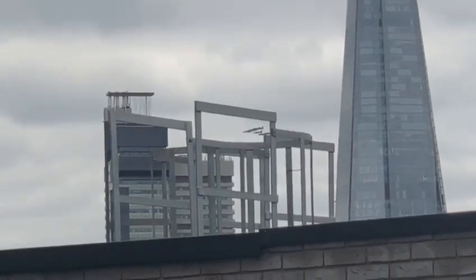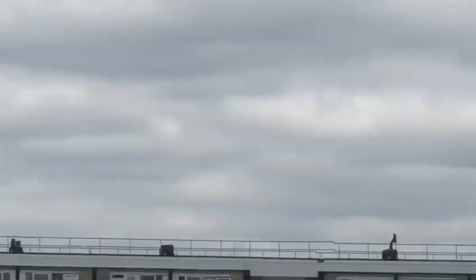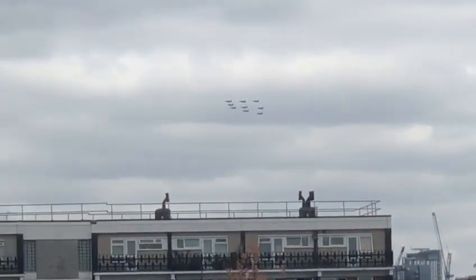Stand by now for the first of the fast jets — here they come. These are the Hawk T1s, the type of aircraft used by the Red Arrows. There are going to be almost 60 fast jets passing over us in the next few minutes alone.